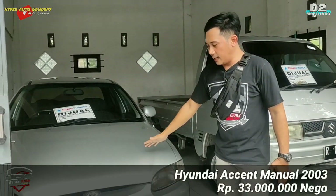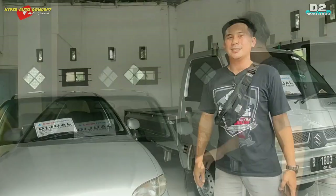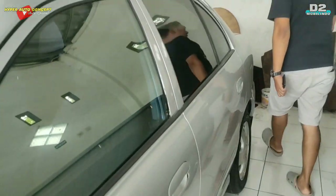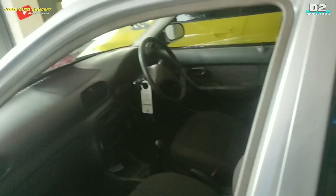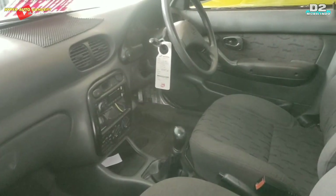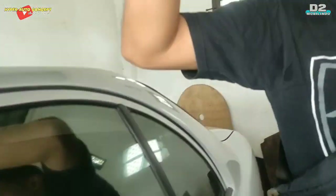Di sebelah Jazz ada Hyundai Ascend tahun 2003, plat RRC Purbalingga. Ditawarkan dengan harga Rp33 juta, masih negosiasi. Warnanya silver, kondisi karet-karet masih bagus, mulus depan-belakang kanan-kiri. Interior jok-joknya masih ori, bludru. Ini bukan bekas taksi, asli bukan bekas taksi.